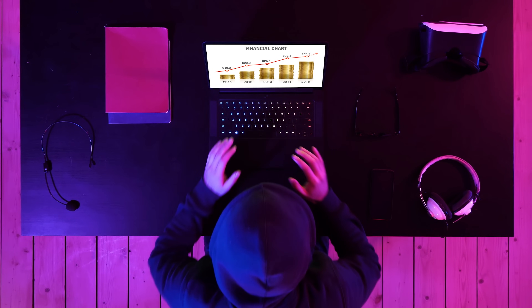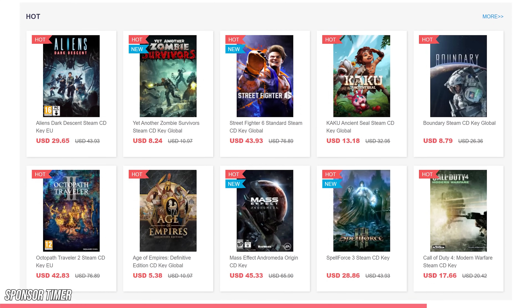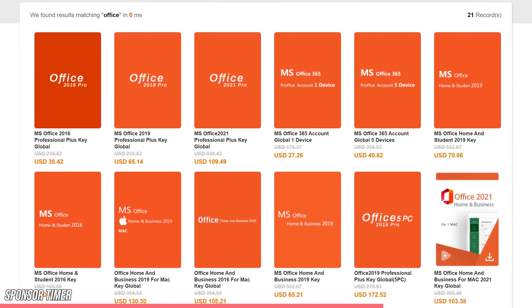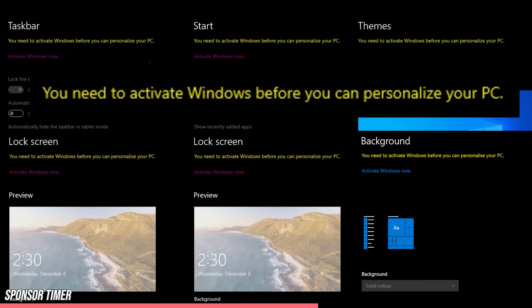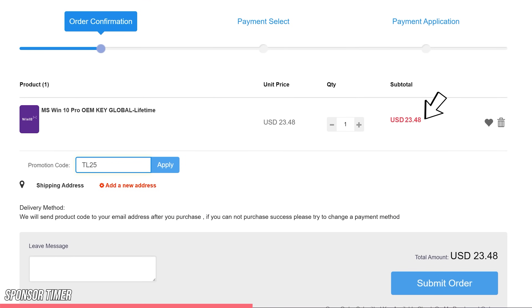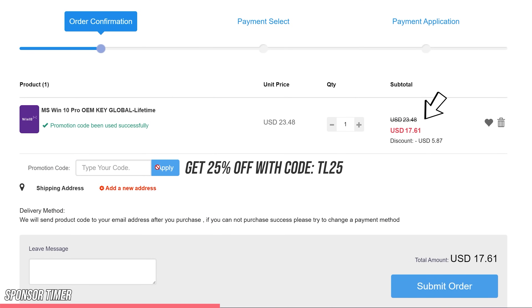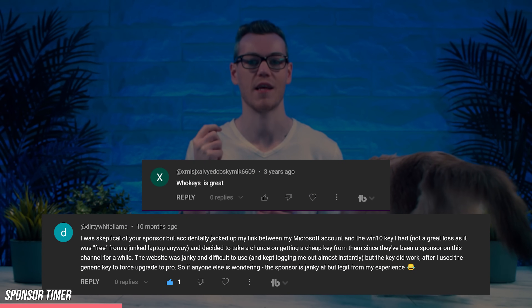Are you tired of overpaying for your favorite games and essential software? Then you need to check out hookies.com. There's over 100 games for you to browse for cheap, you can save every month on your Office subscription, and even fix the Windows watermark ruining your game capture. Using coupon code TL25 gets you 25% off these already low prices. All you need to do is paste your key to become fully activated. Start saving money and visit the hookies sponsor link below.